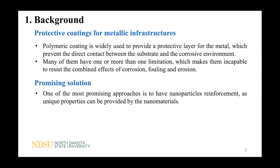Currently there are many options on the market, but many of them have one or more limitations, which makes them incapable of resisting the combined effect of corrosion, fouling, and erosion. In order to solve this issue, one of the most promising approaches is nanoparticle reinforcement, as unique properties can be provided by nanomaterials.